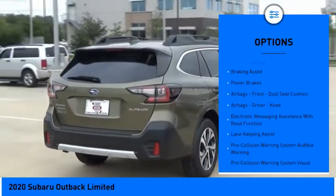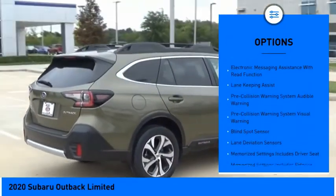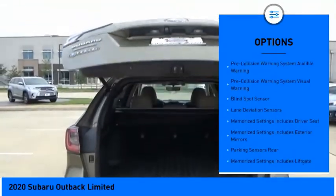hill descent control, active grille shutters, traction control, stability control, braking assist,